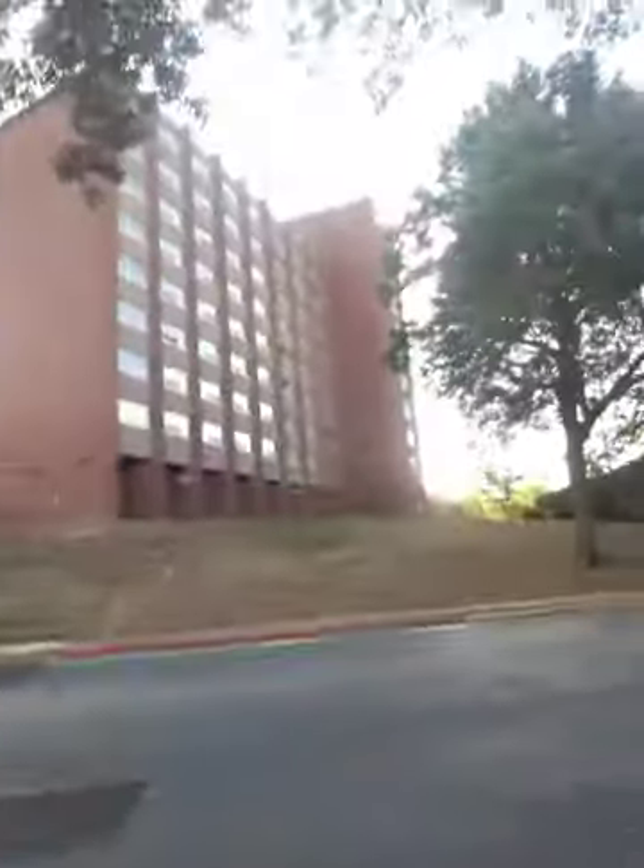I'm going to walk back to my dorm now. That's a better view of Waters. Right over there is the BCM too. Alright, I'll see you guys later. Bye.